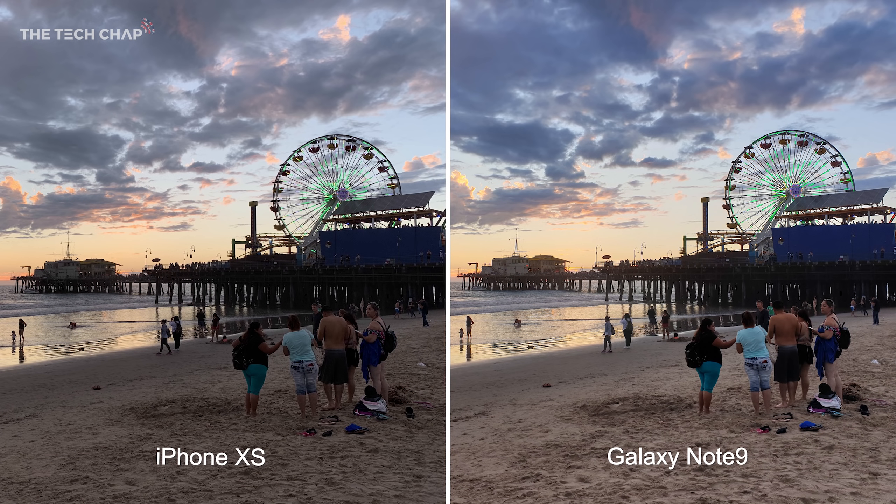My first thought looking at these two was how I prefer the brighter Note 9 photo, but actually once again we see the XS come out on top in terms of color accuracy. The clouds were gray — they were not blue as we can see on the Note 9. Although looking at the end of the pier, because the Note 9's photo is just a bit brighter you can see a bit more, so I'm actually going to call this one a tie.